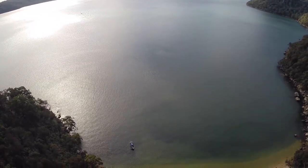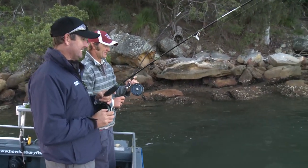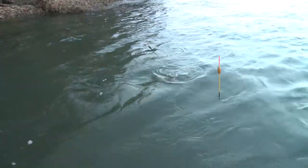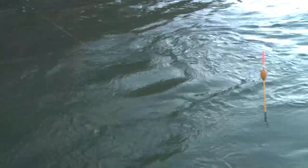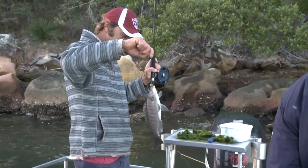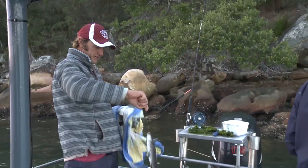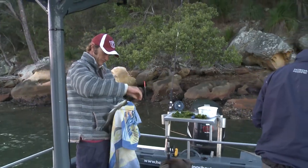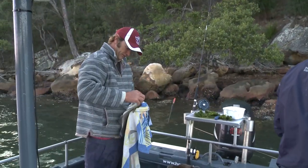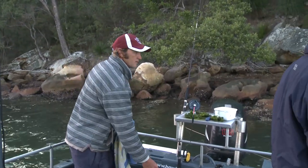That's a bigger fish — 28 centimetres, I'm guessing. They're definitely getting better. Shall I net it? Nah, we're just lifting him in. That's a bit of fish — yeah, they're getting bigger. Just got to be 30. He's going in the esky, that one, for the mother-in-law.